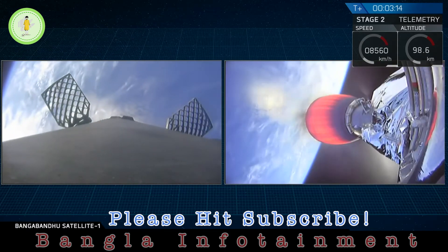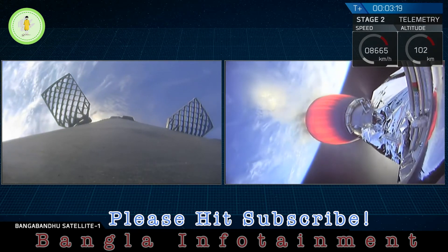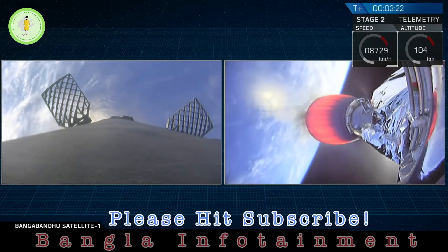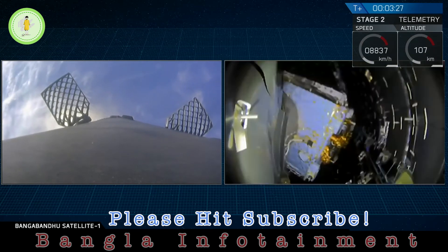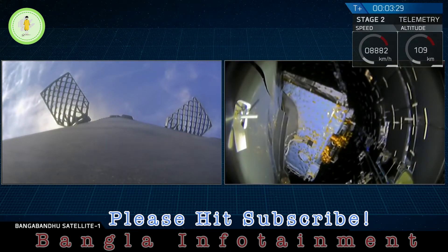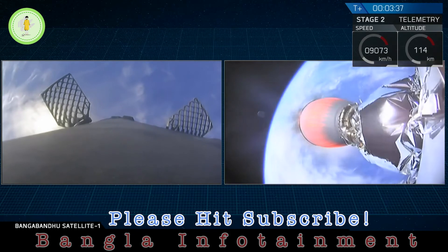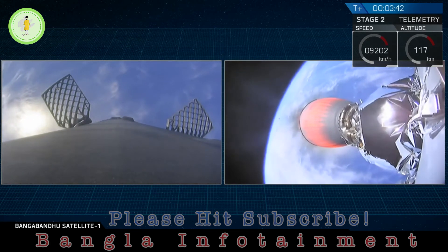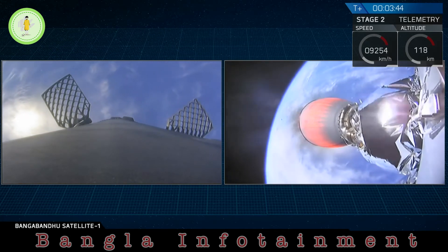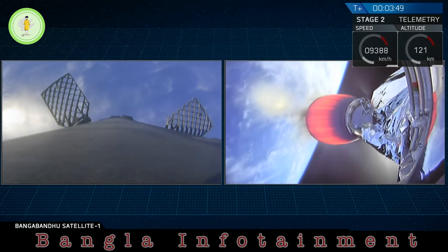The next major event is the fairing deploy coming up just a few seconds from now. That's the second stage that will be deploying its fairing. And there you see the fairings falling away behind. They're light — they're made of carbon fiber and aluminum honeycomb — but they still represent excess mass. This is the point where we no longer need them once we get out of the atmosphere.